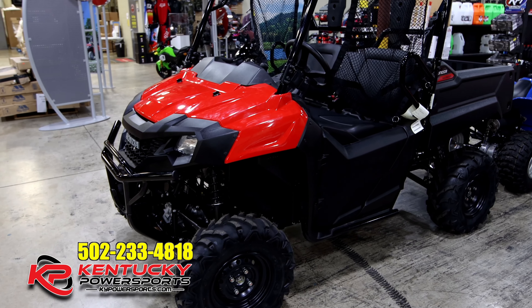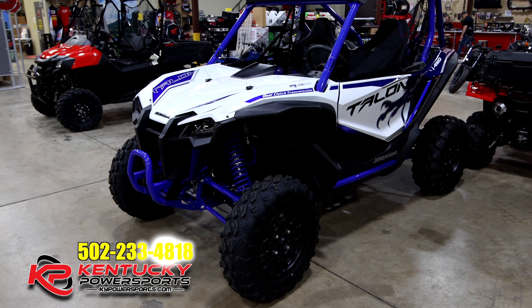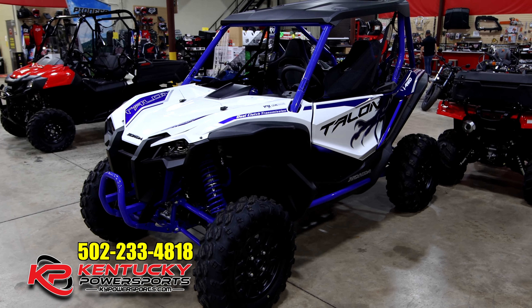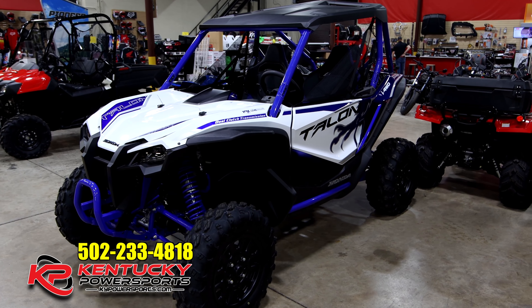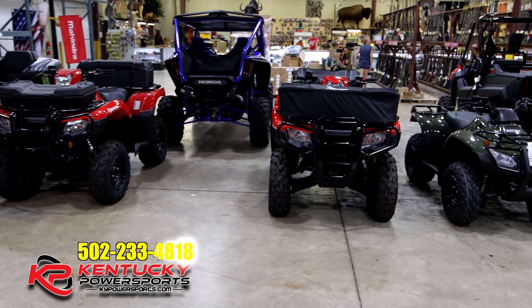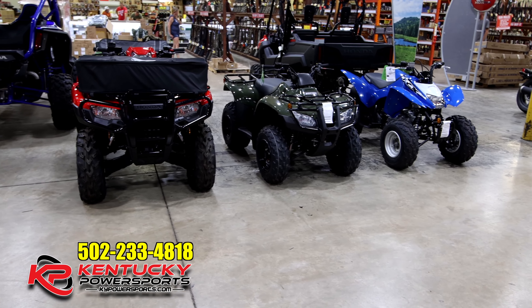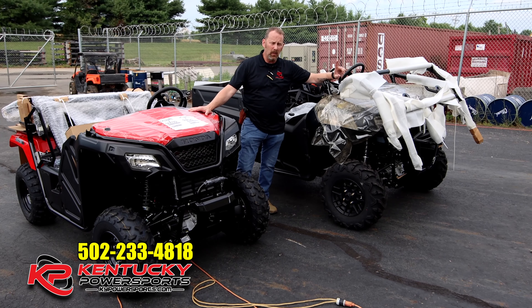I actually do have one more Pioneer 700 two-seater base model that is in red. If you're looking for a Talon, I've got one Talon left — it's a 2021 Talon X. It has a live valve system on it. It's a great side-by-side. On top of that we're down just a few four-wheelers. If you've been looking for something like a Pioneer 700 two-seater or even the Pioneer 500, or possibly an ATV, or like I said, I've got that one Talon.